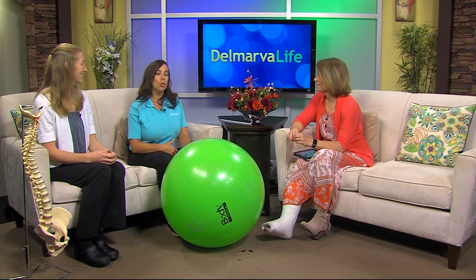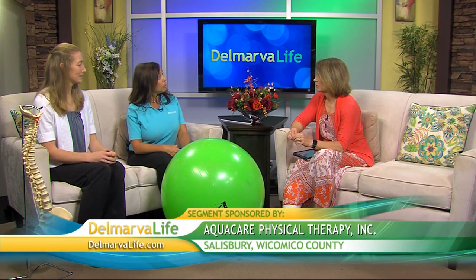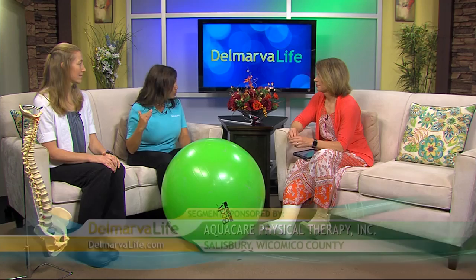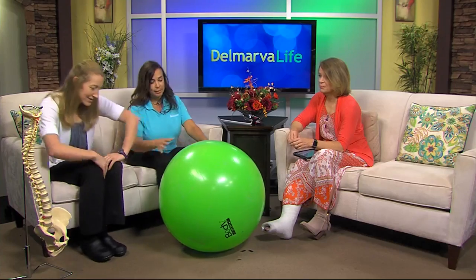We actually brought a ball today to show you one of our exercises. A lot of times after pregnancy the abdominal muscles become stretched and weak, and people typically think 'let's do sit-ups' — but sit-ups don't work on a muscle called the transverse abdominis, a very important muscle for providing support, decreasing low back pain, and preventing problems later in life.